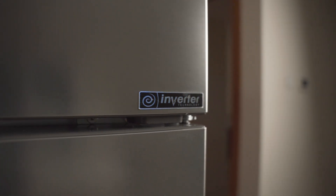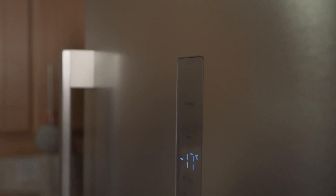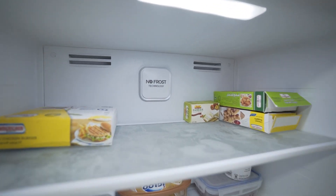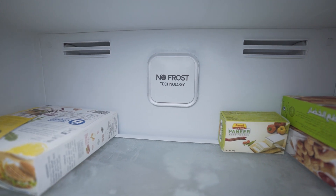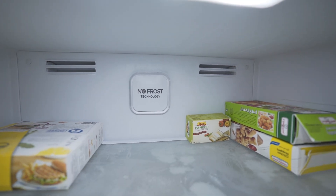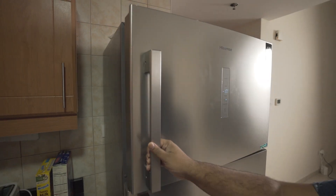One of the major advantages is its emphasis on energy efficiency. An efficient compressor and improved insulation lead to reduced power consumption, resulting in lower energy bills over time. The refrigerator's super freeze function also rapidly lowers the temperature and freezes food faster than usual, which retains the food's natural taste and original texture — making it an excellent choice for preserving your food's freshness.